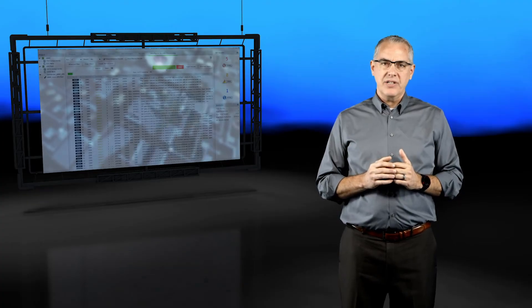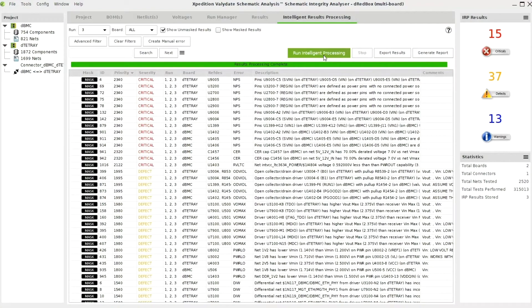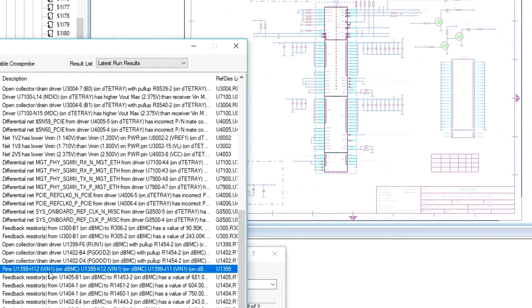An industry-first technology is schematic design verification, a fully automated and powerful schematic integrity tool that replaces manual visual inspection, eliminating re-spins early in the design by as much as 70%.